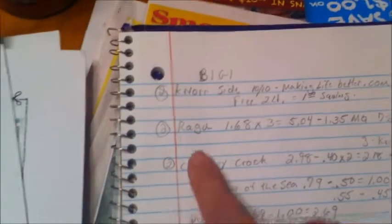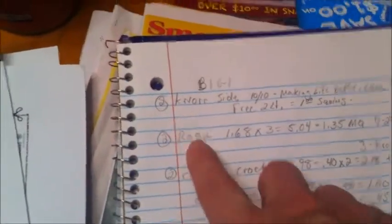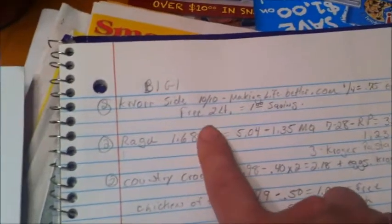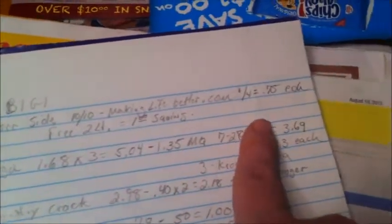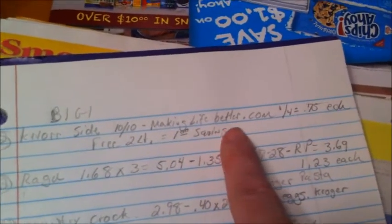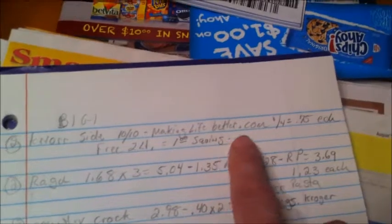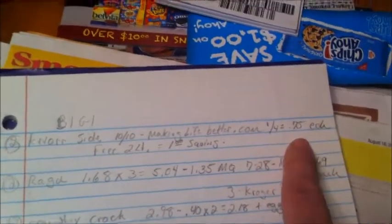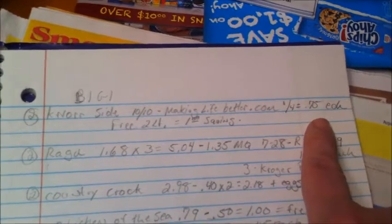Sorry about that — Stevie should be in bed. Anyway, the Knorr pasta sides are ten for ten. There's a coupon at MakingLifeBetter.com for a dollar off four, which would make them 75 cents each.